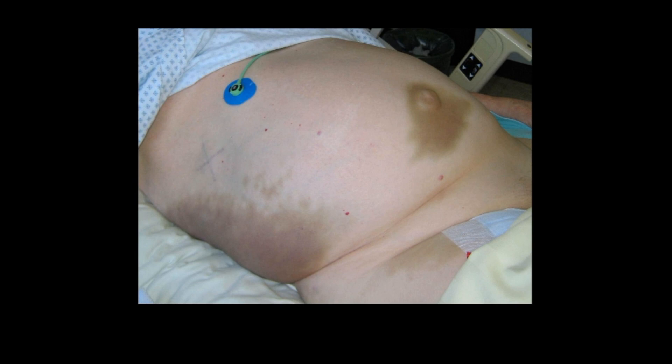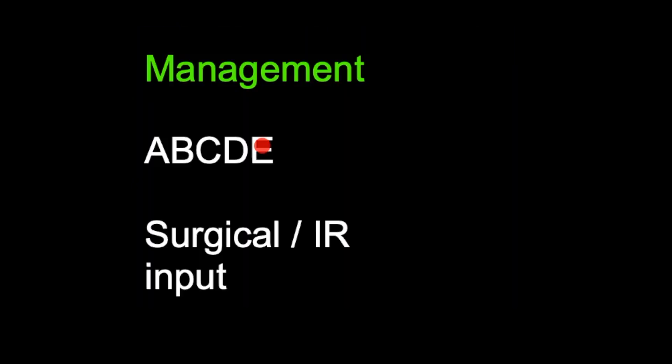Finally, in terms of management, the patient will most likely need resuscitating — fluid resuscitation, blood transfusion if necessary, or anticoagulant reversal. A full trauma workup should be completed to stabilize the patient. You will then need to consider surgical or interventional radiology input, as surgical decompression of the retroperitoneal hemorrhage may be required.